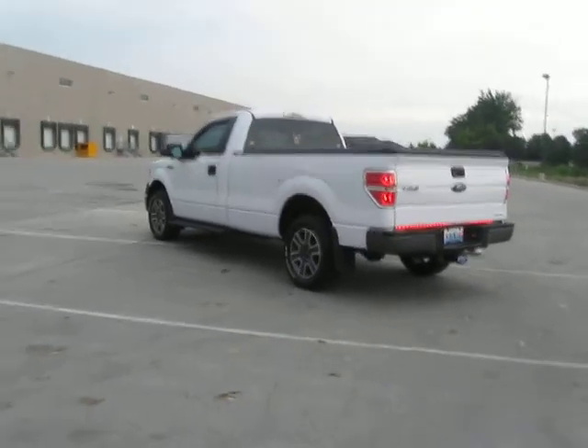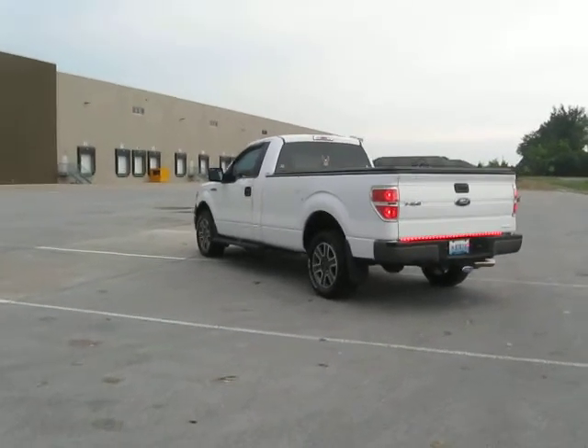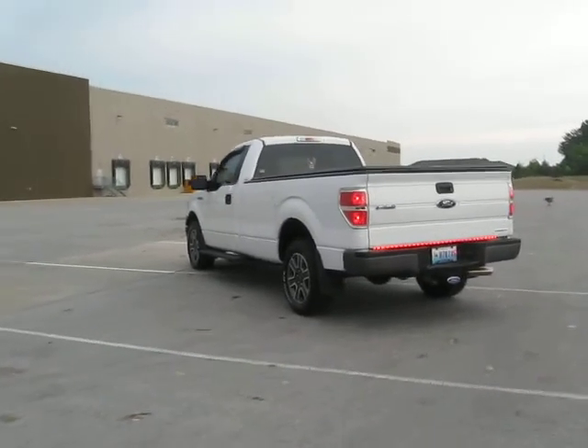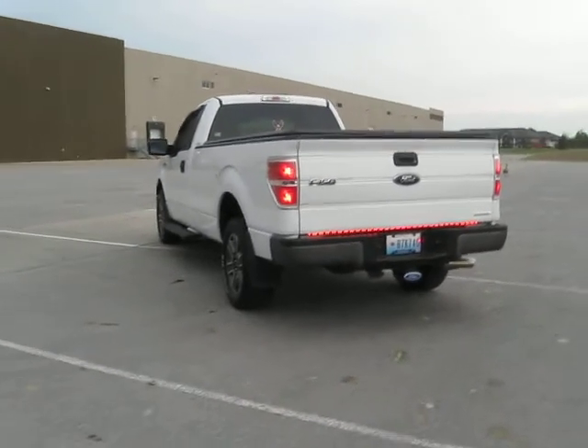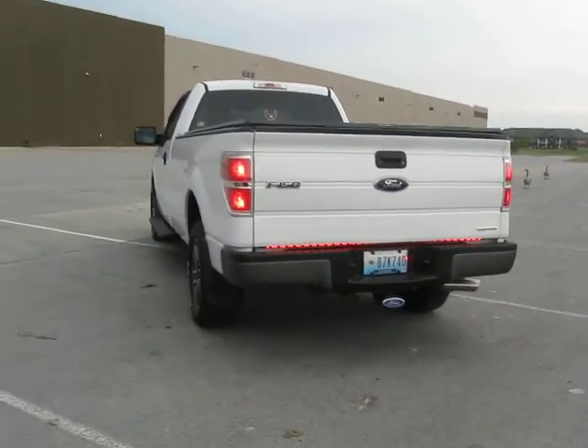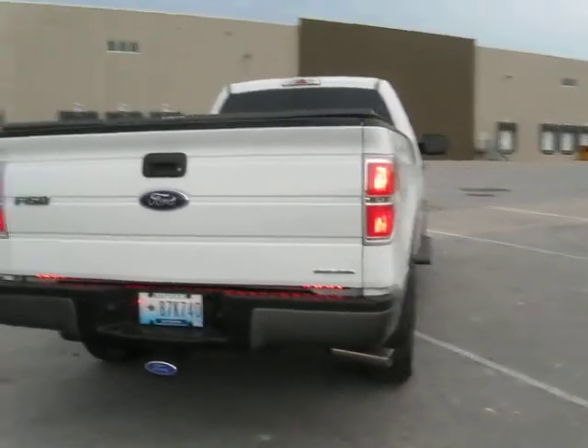All right, back to the truck. I'm pretty happy with it and it's coming along a lot. New headlights, new taillights — bought them off Facebook Marketplace, along with the wheels and tires.